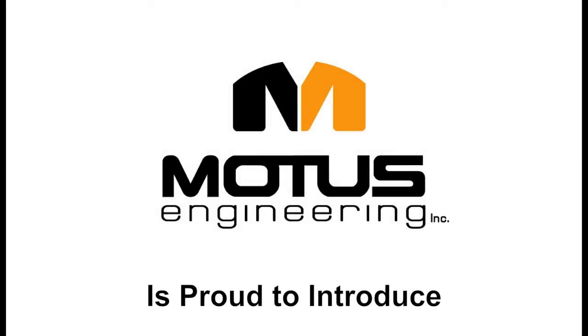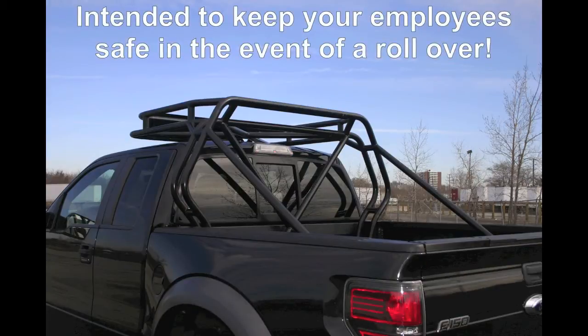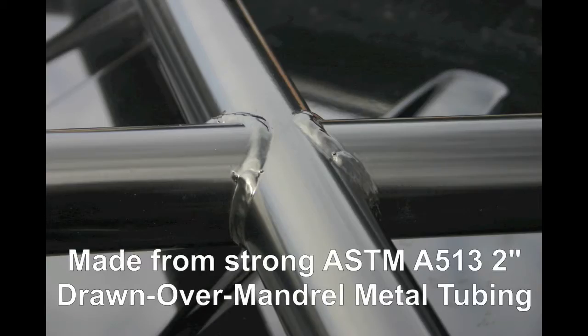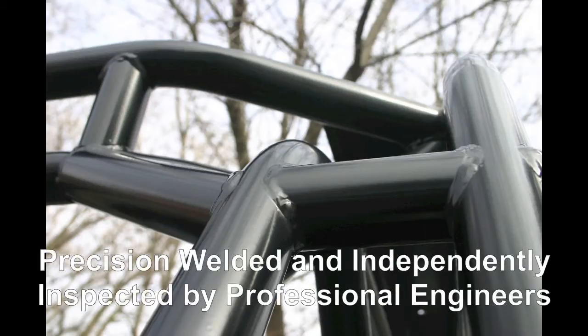Modus Engineering is proud to introduce the rollover protection structure for pickup trucks, also known as ROPS. The ROPS unit is intended to keep your employees safe in the event of a rollover. It is made from strong ASTM A513 2 inch drawn over mandrel metal tubing. It is precision welded and independently inspected by professional engineers.